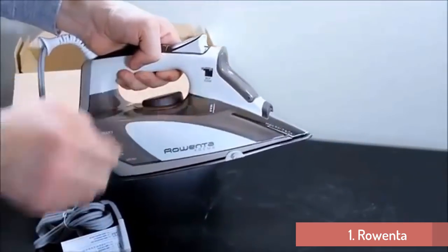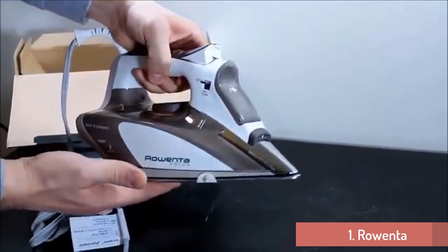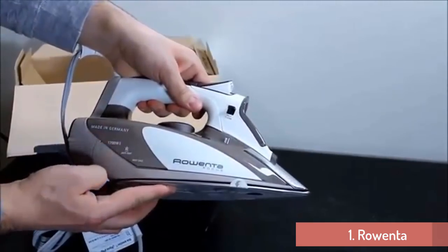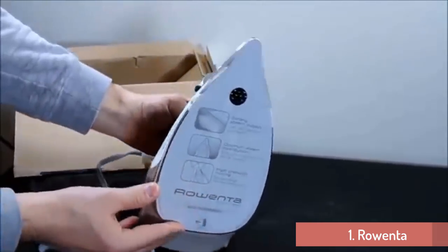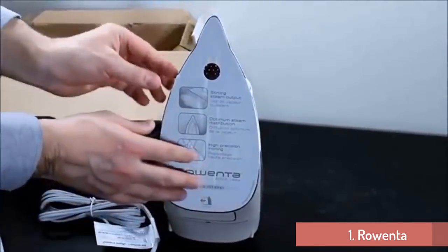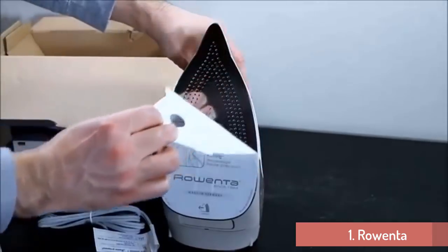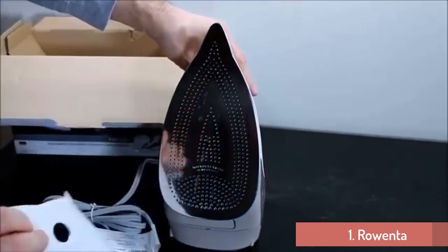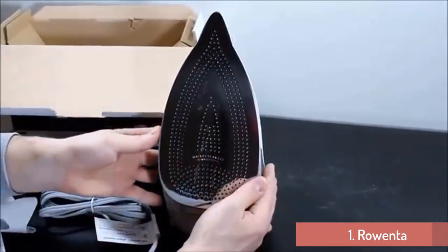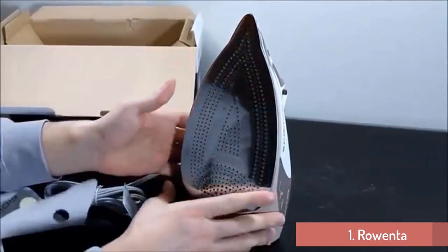Furthermore, this iron provides bursts of steam to combat stubborn wrinkles in any garment. In addition, this iron allows you to vertically steam your hanging clothes and drapes — that is really convenient. One of its safety features is the auto shut-off function, which activates after 8 minutes in an upright position or after 30 seconds in a horizontal position. Your iron also features a self-cleaning system that removes loose minerals so that it performs efficiently. No matter the clothes you want to iron, the Rowenta Focus is the steam iron that will get the job done.